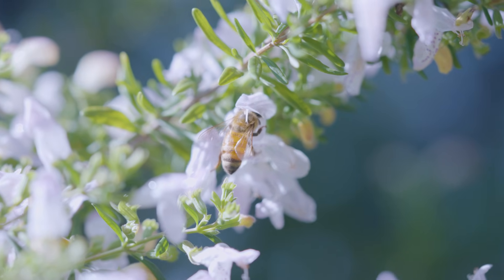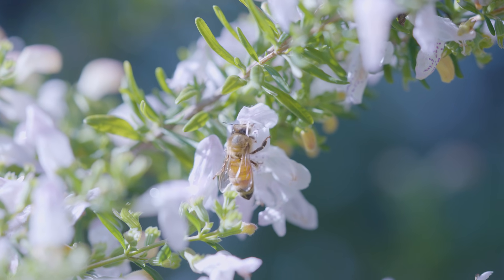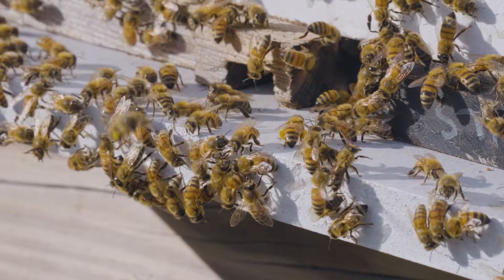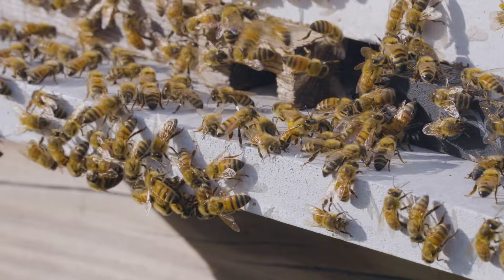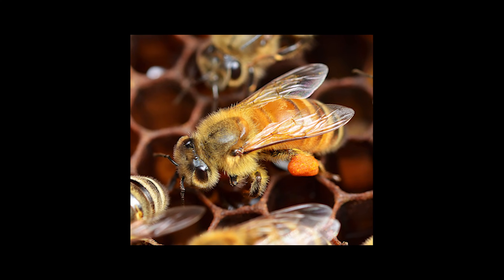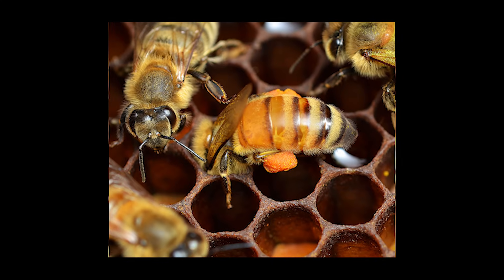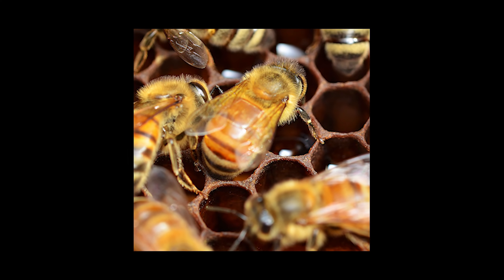Bees moisten that pollen with nectar to transport it back to the hive, and in doing so they are also adding enzymes — sometimes honey, sometimes nectar, but always enzymes — which starts the processing of that pollen. The forager bee then flies it back to the nest, goes to the area of the hive where they store pollen, finds empty cells, backs up her hind legs to a cell, and pushes off those pollen balls. Then she goes back out to collect more pollen and repeats the process.